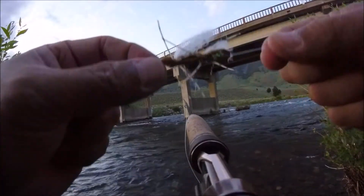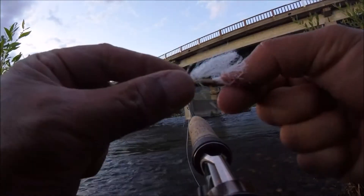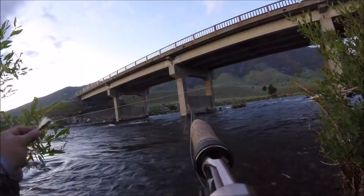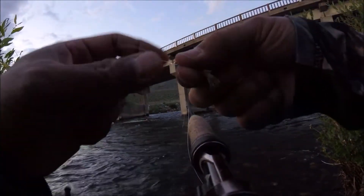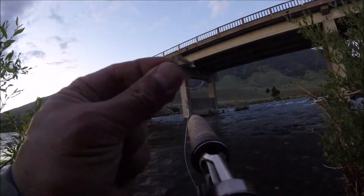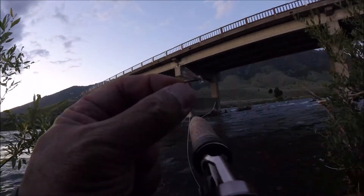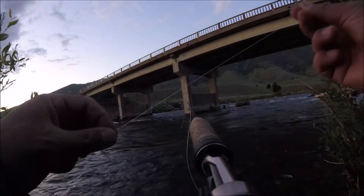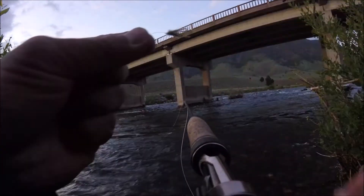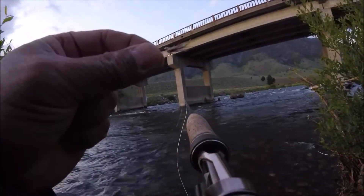So here's my setup. I've got a Chubby Chernobyl — big, bright fly, easy to see in dark light — followed by the X caddis. Now the X caddis is deadly here on the Madison. Doesn't really matter what color because it's night, but about a size 14 or 12. I'm using 3X tippet because I want to use the biggest tippet I can get through the eye of the hook — there's some big fish in here.